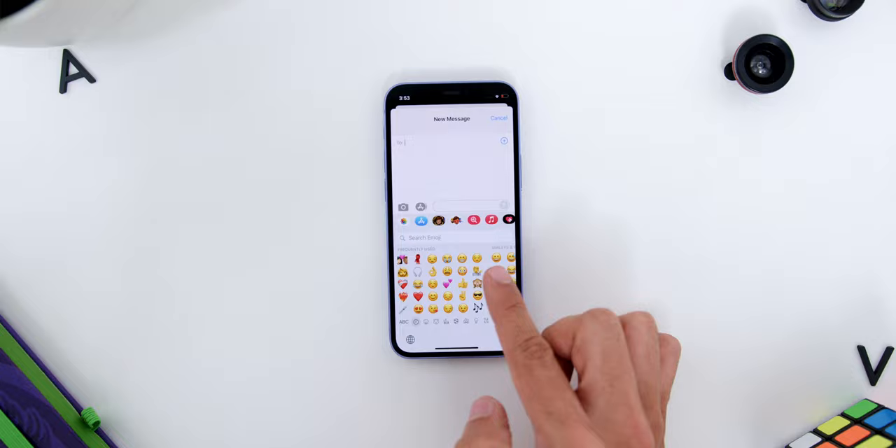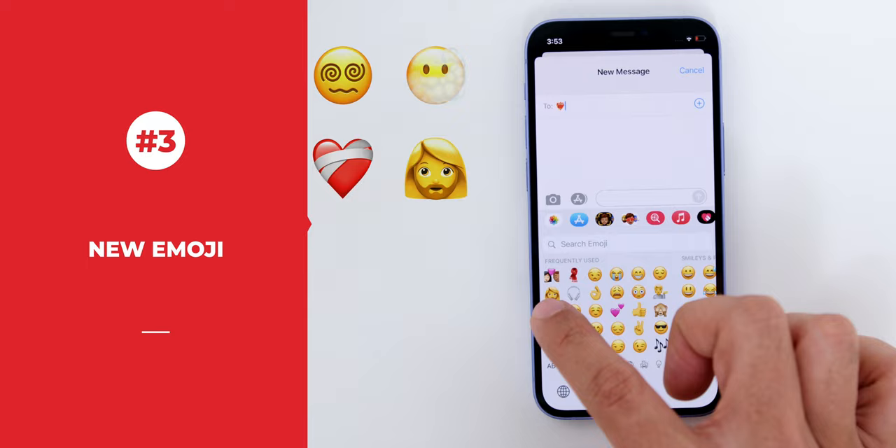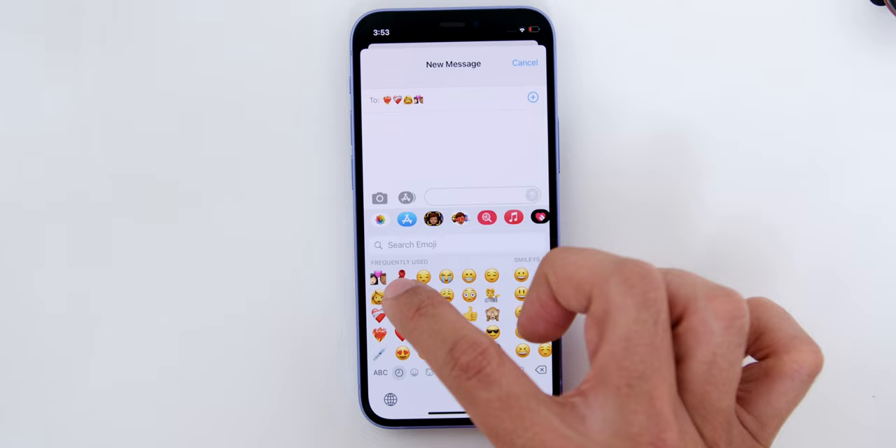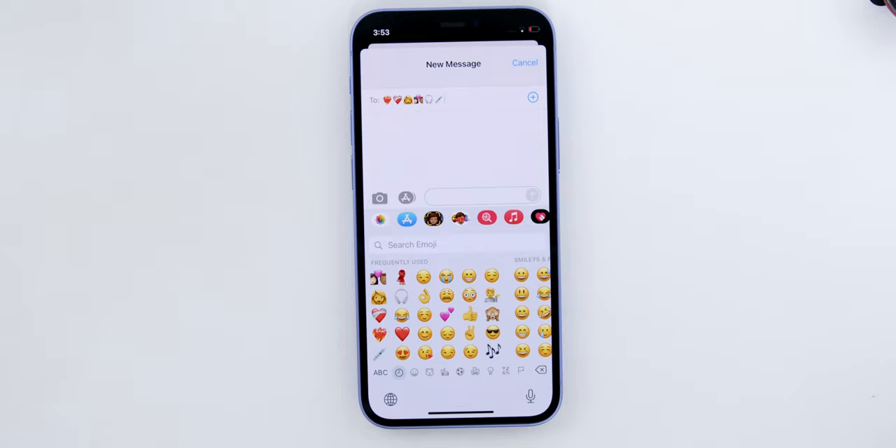Next are the new Apple emojis, like Heart on Fire, Mending Heart, Beards for All, and different skin tones for couples, which was really nice and sweet. There are also revamped icons — like headphones changing to the AirPods Max instead of a typical headphone, and a syringe without blood in it, probably to represent vaccination.